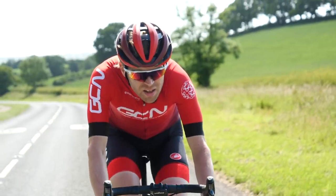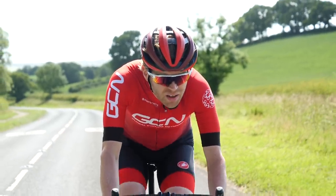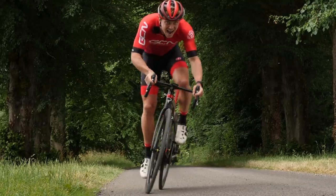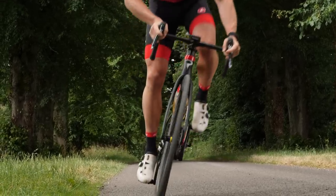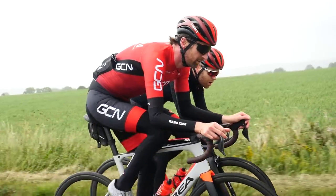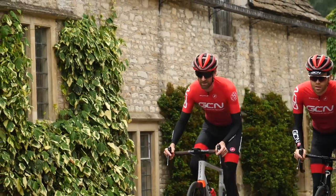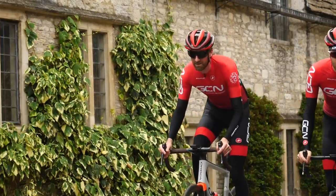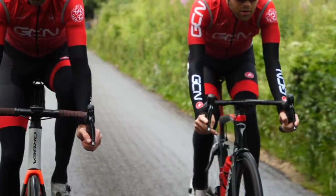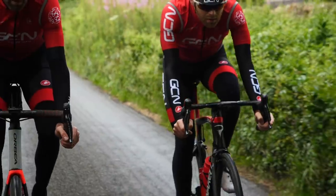Bonking — no, it's not what you get up to after hours. It's far uglier than that. It's when you completely run out of energy mid-ride. It is absolutely awful and I do not recommend it to anyone. Next up, half-wheeling. This is very infuriating. It's when someone on a group ride decides to ride a tiny bit quicker than you and goes half a wheel in front of you. This is very annoying and it's very rude, so please don't do it. If you've been half-wheeled before, you will know exactly what I'm on about. Just don't be the person half-wheeling.